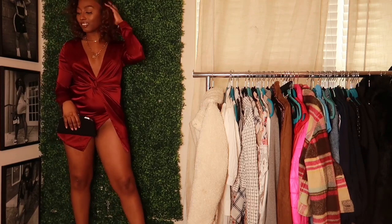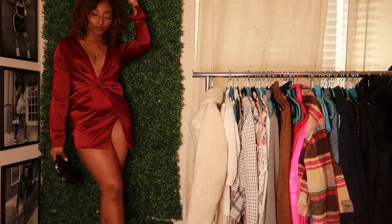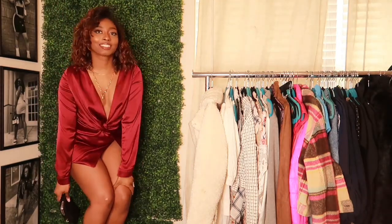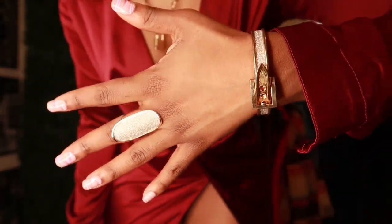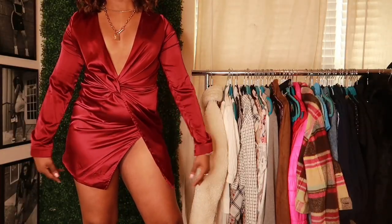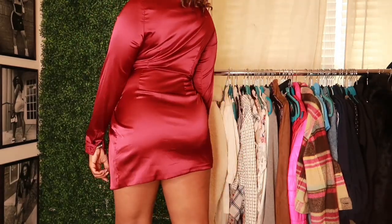For this look, I just paired the same clutch and heels from the last one, but switched up the necklace and the bracelets — all gifts given to me, so I don't know where they're from. This dress is from Fashion Nova — I thrifted it and it is a size medium.